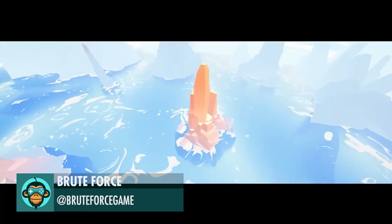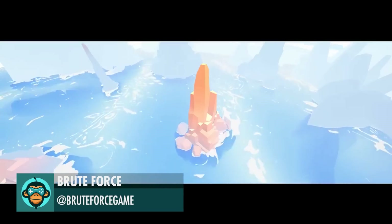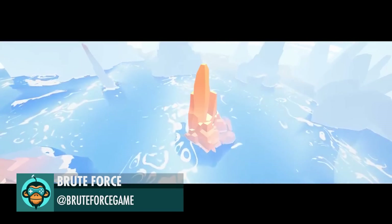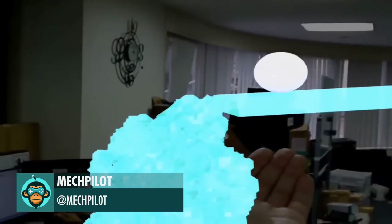Brute Force added Gerstner Waves. Mechpilot accidentally made Frozen AR on Magic Leap.